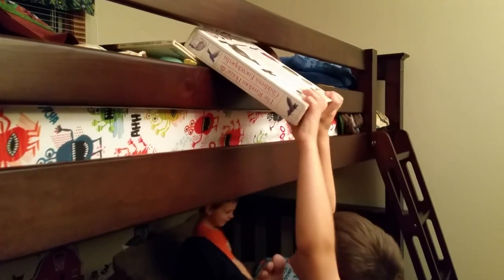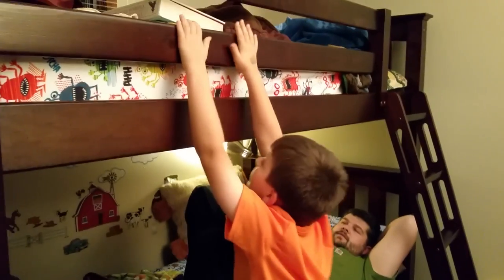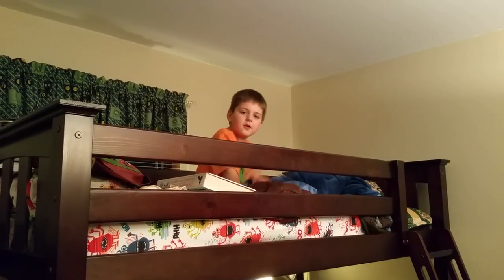Henry likes his big, huge encyclopedia. He's 5 years old and he can read anything and everything. You're a very smart boy. That's pretty awesome. Good night, Henry. Good night.